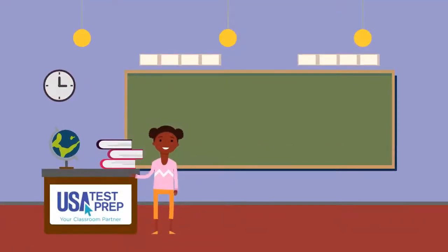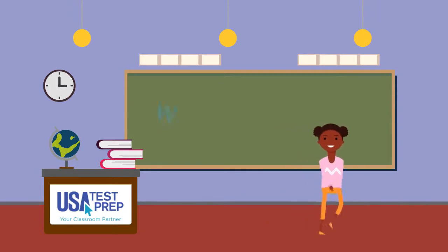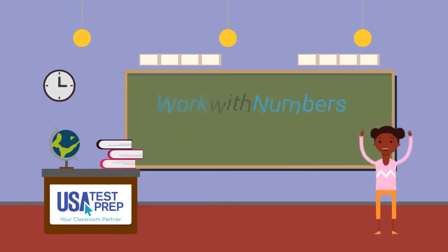Hi, friends. My name is Alexis. Welcome to the USA Test Prep Classroom. Today, we are going to learn about ways that we can work with numbers. We will solve problems. Solve means to find the answer.